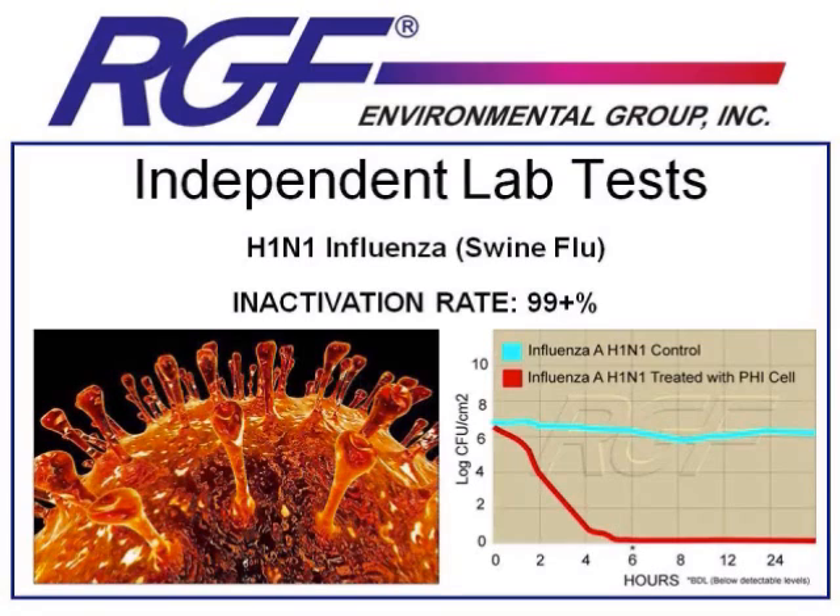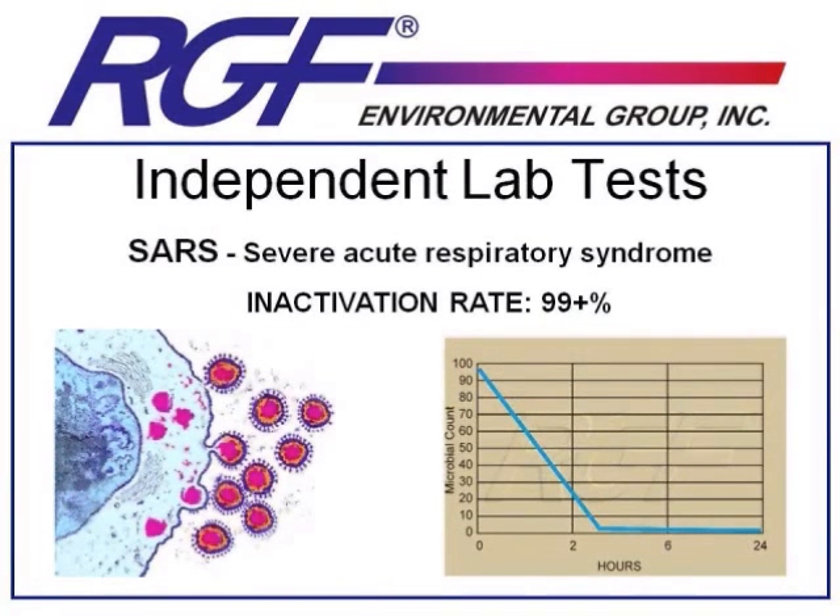We were very satisfied by these test results, and more detailed copies of a press release with an excerpt of Dr. Marsden's study can be found on our website. The next test result is the testing done on the SARS virus. With SARS virus, we had a 99-plus percent inactivation rate. The SARS virus was big in 2003, both in Canada and China. We sold many thousands of units to the Chinese government, who installed them in all of their subways and public buildings to help combat the SARS crisis.